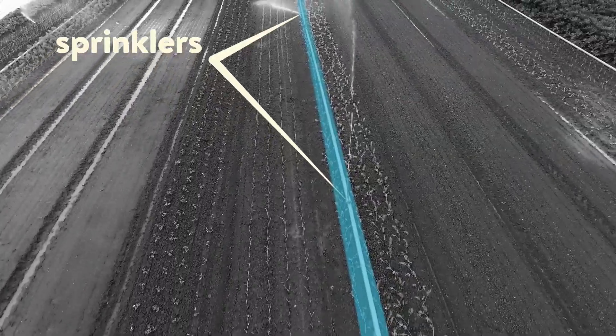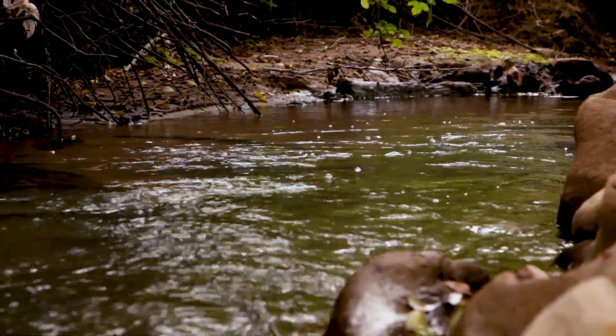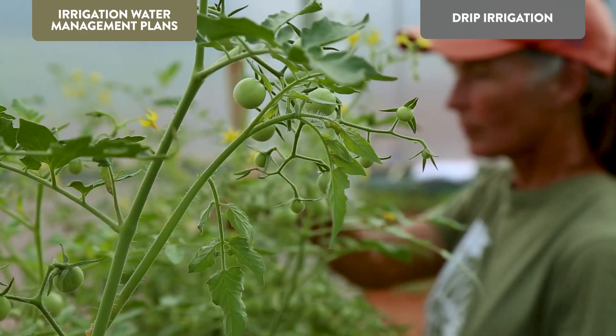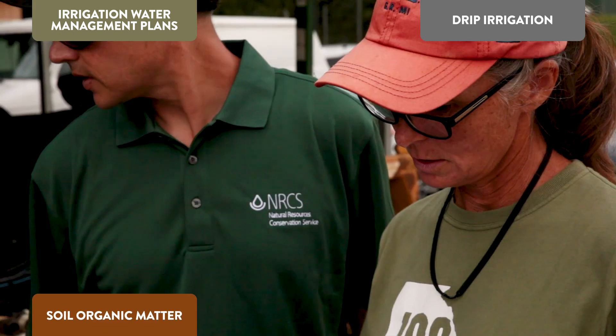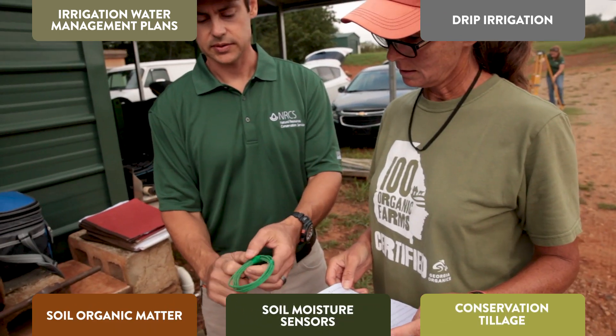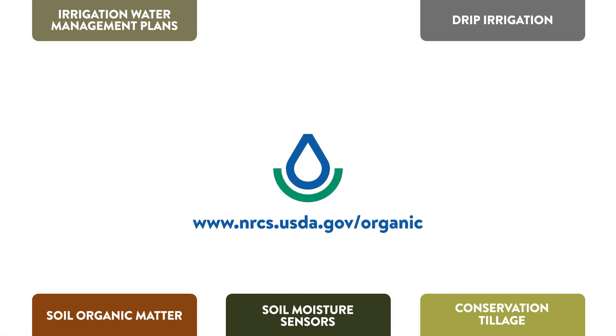The Natural Resources Conservation Service — helping organic farmers balance their land's water needs with those of nature. To learn more about irrigation water management plans, drip irrigation, soil organic matter, soil moisture sensors, and conservation tillage, contact your local NRCS office where they can help you help your land organically.